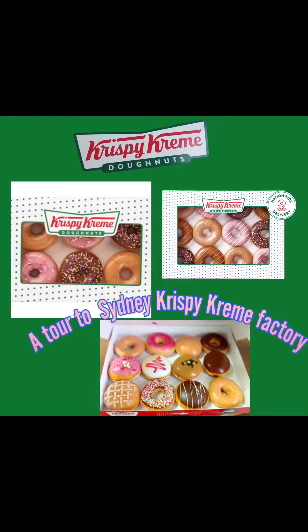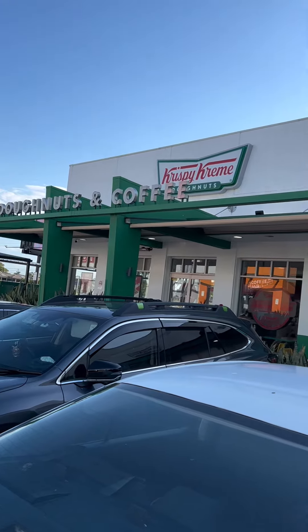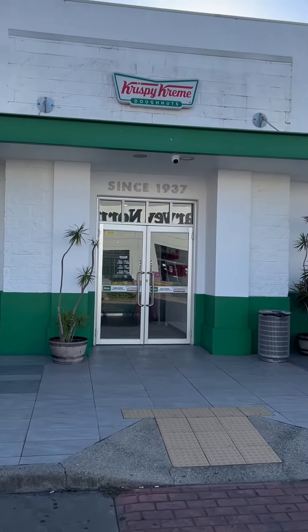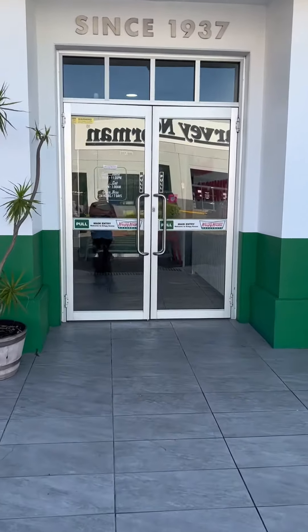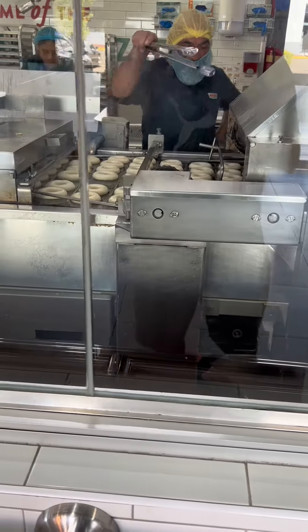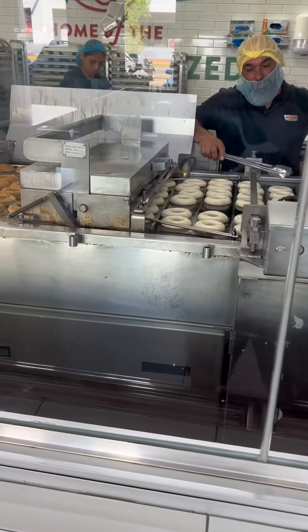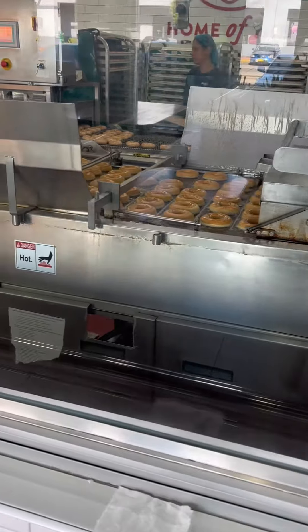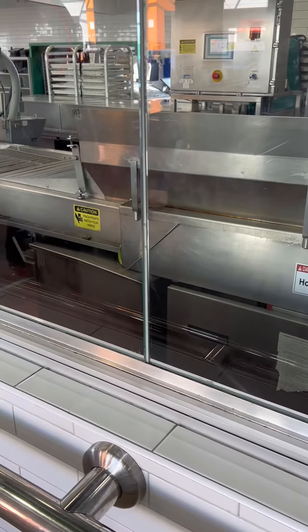Hello my friends! The kids were craving donuts today, so I thought we should come here and visit this Krispy Kreme donut factory. You can see the view of the donut making, and they are very generous — they allow us to make a video and don't stop us from filming this very detailed process.